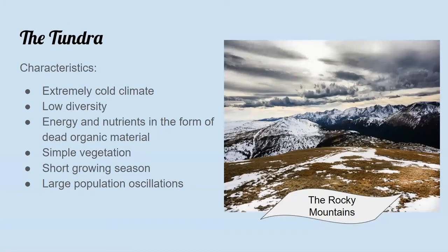The tundra environment is derived from the Finnish word 'tunturia,' which means barren or treeless hill. Characteristics of the tundra biome include extremely cold climates, low biotic diversity, and a lot of the nutrients and energy that support life there comes from dead organic materials in the ground. There's a lot of very simple vegetation, as there is a very short season of growth and reproduction in the summer. Because of these conditions, there are a lot of animals that migrate, so the population in tundras tends to oscillate and change fairly frequently.